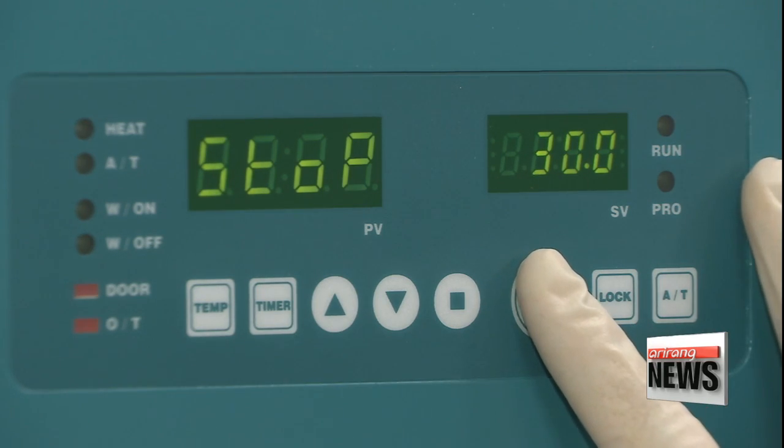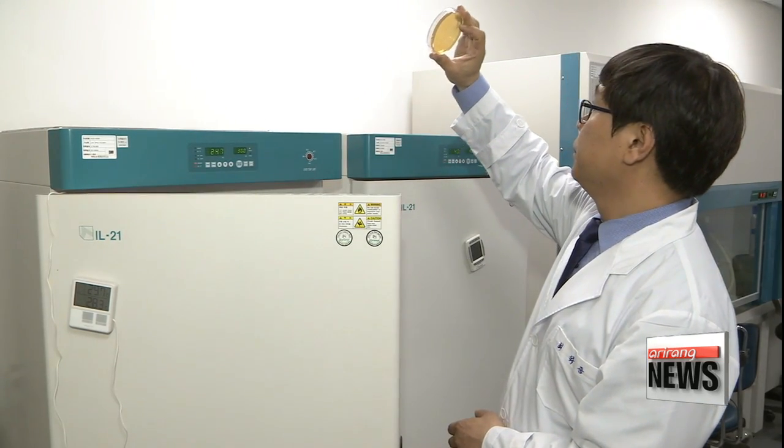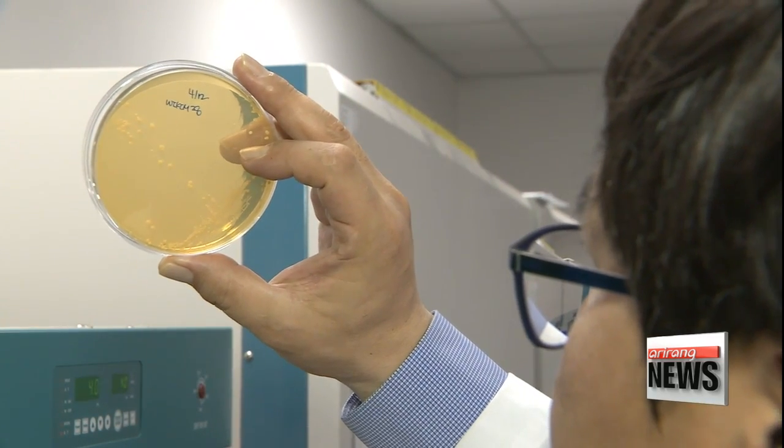The finding was published earlier this year in Scientific Reports, which is affiliated with the journal Nature. Kim Hyesung, Arirang News.